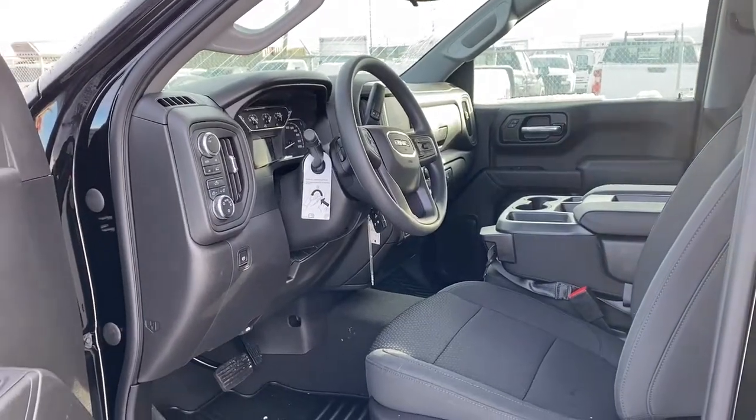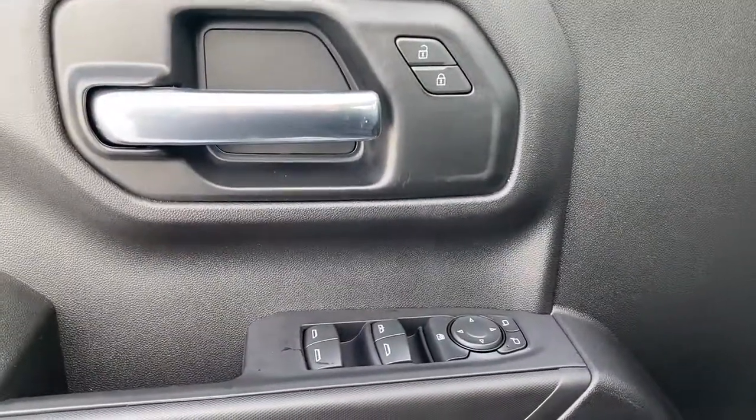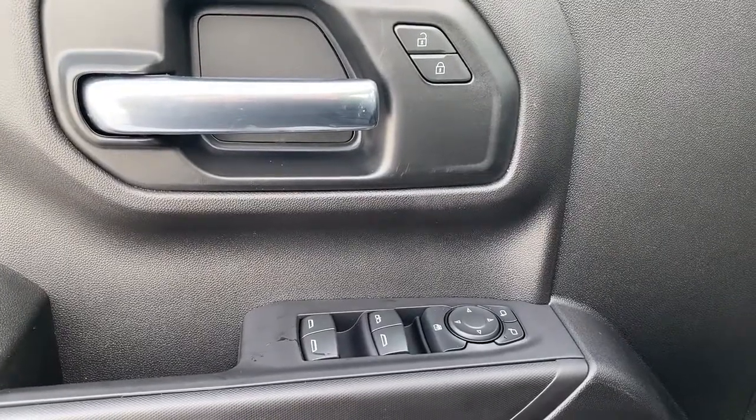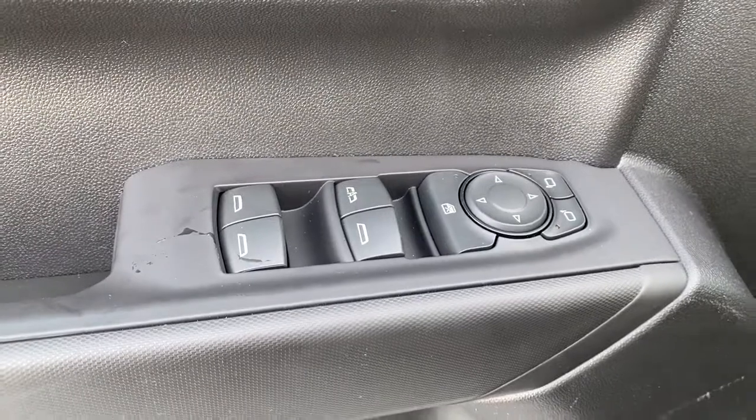We're going to start by taking a look inside the front of the truck. On the driver's door, we have power locks, power windows, power adjustable mirrors, the child lock button, and an auto express window.